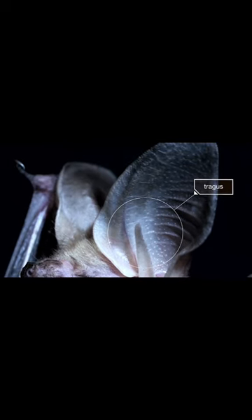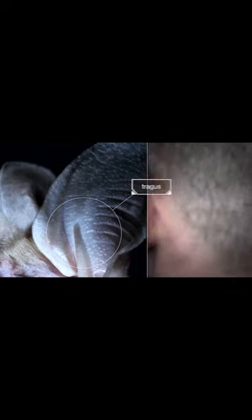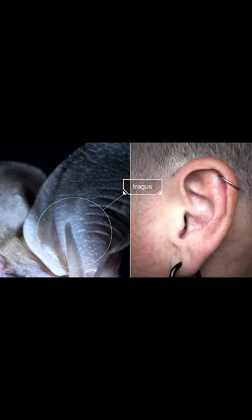And see that funny flap? It's called the tragus. They provide extra information about where a sound is coming from. We have them too, but in a bat, they're way bigger.